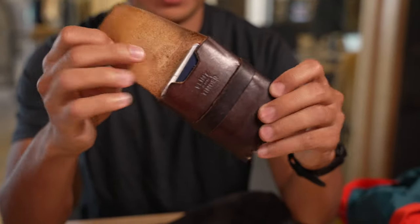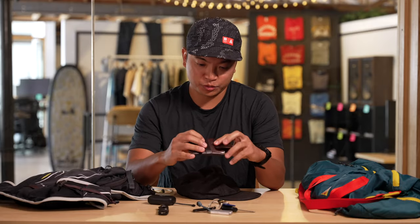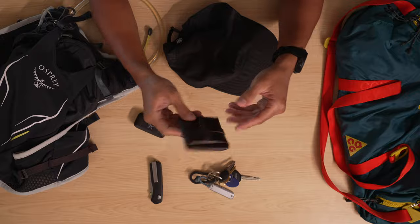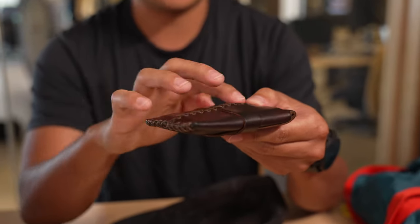Next up is my wallet. This is a Billy Kirk and Flint and Tinder special edition wallet. This is one of the first products I worked on when I was hired at Huckberry. Billy Kirk is a brand partner — they make these awesome handmade leather goods. This wallet's been with me for the past three years. I always get compliments on it. It's easy to fit in your pocket and it just stays slim and compact.